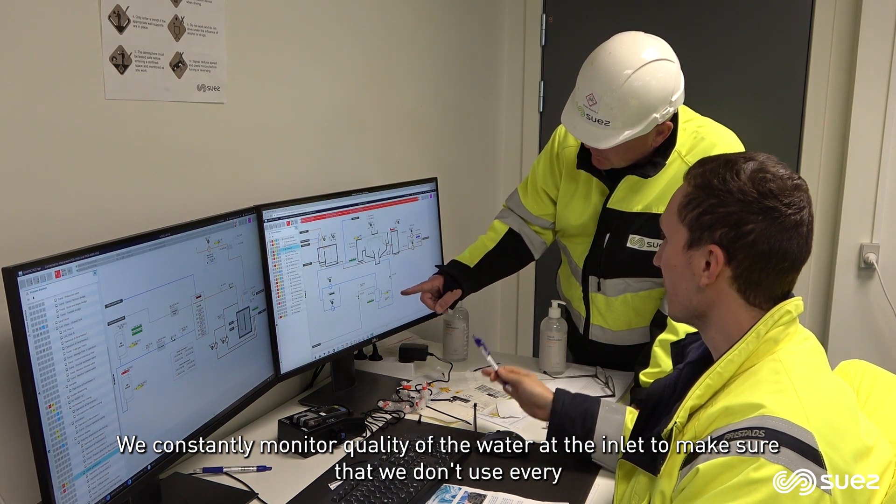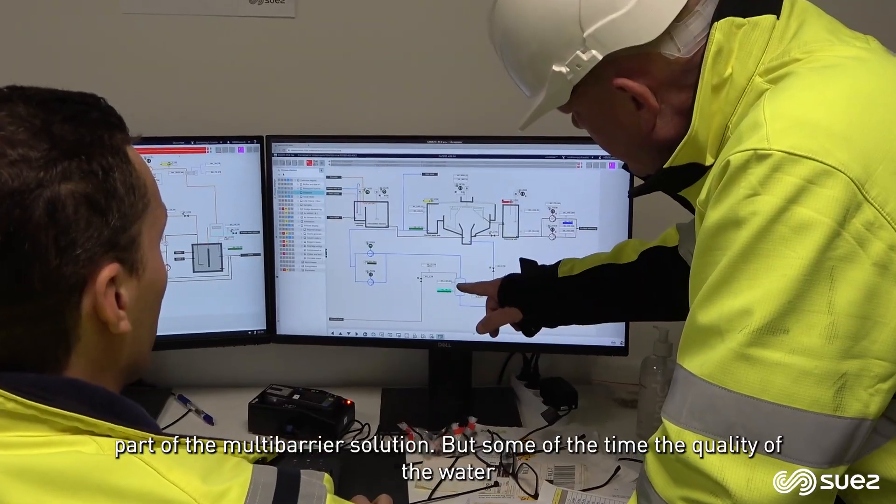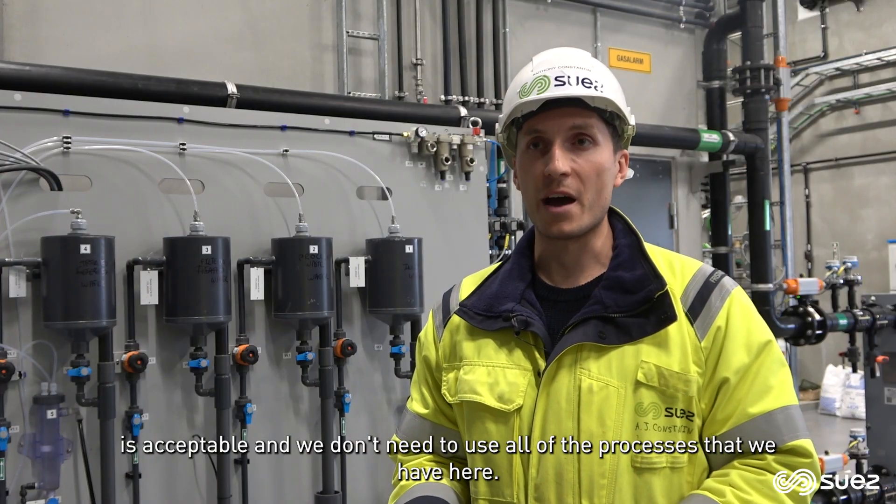We constantly monitor the quality of the water at the inlet to make sure that we don't have to use every part of the multi-barrier solution. Some of the time, the quality of the water is acceptable and we don't need to use all of the processes that we have here.